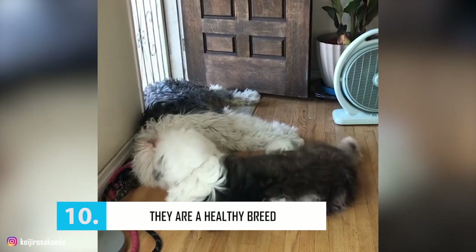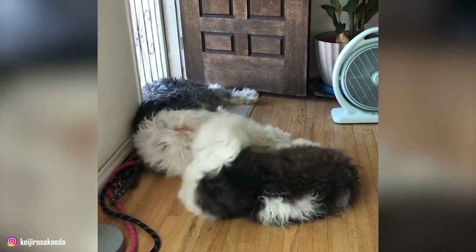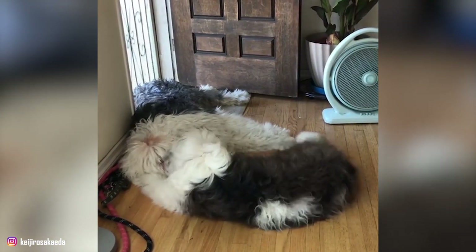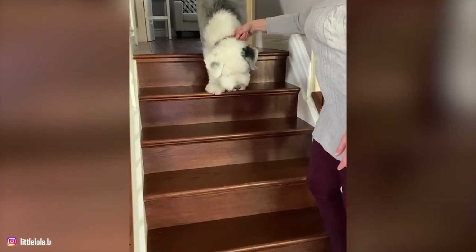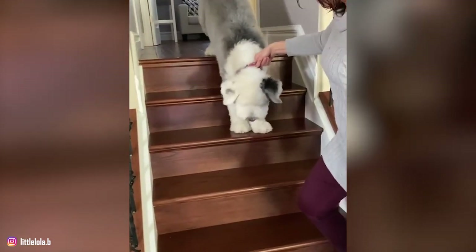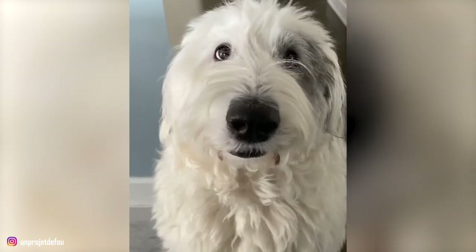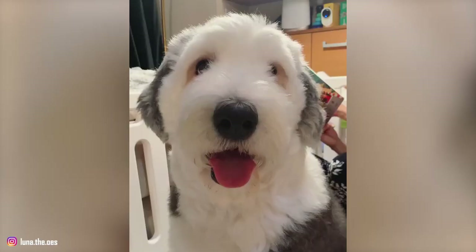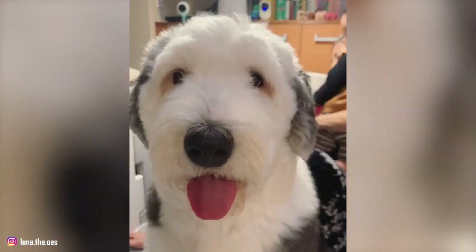Number 10: They Are a Healthy Breed. Old English Sheepdogs are generally healthy, but like all breeds, they're prone to some common health conditions. They could suffer from various hereditary eye disorders such as cataracts and progressive retinal atrophy. These dogs are also prone to hip and elbow dysplasia. Obesity can also be a significant health problem — they have a slight tendency to become overweight, so make sure you watch the calories. Don't forget to discuss any health problems with your breeder and vet, and make sure you don't miss out on their regular checkups.